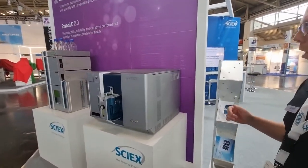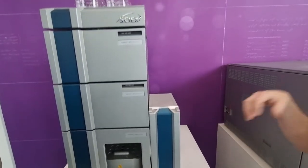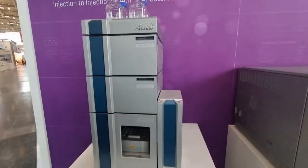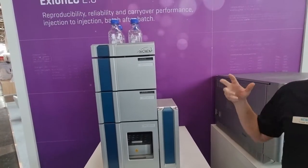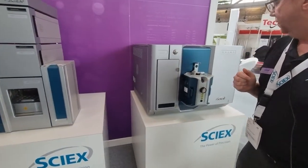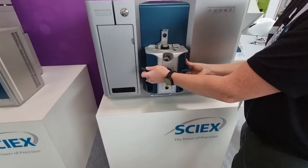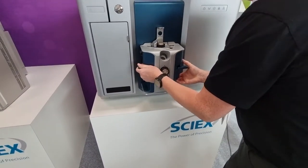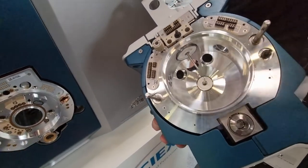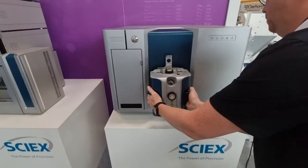We move on now to the 7500 triple quad and Qtrap system with the Exion 2.0. Exion 2.0 is the next addition in our Exion family — a UPLC system for any type of application, for sample introduction into any mass spectrometer. It's unique because it's Sciex's own instrument that we now support, supply and service. Moving on to the 7500 triple quad, this is our most sensitive triple quadrupole instrument. The e-lens in the middle of the source really helps to push the ions into the mass spec and gives that boost of sensitivity, along with other technical capabilities which give you ultimate sensitivity for quantitative assays.